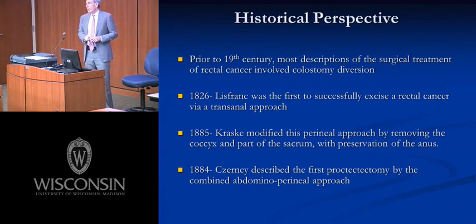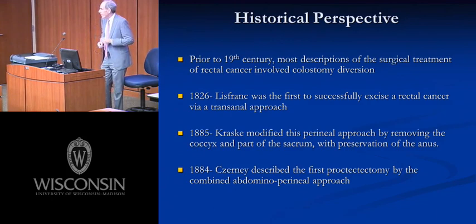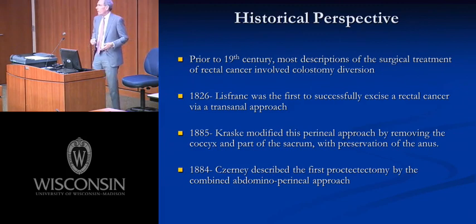To understand where we stand today, I think it's important to look back into the past. We could summarize the first 150 years of the surgical treatment of rectal cancer in two slides. Prior to the 19th century, almost everything in the literature about the treatment of rectal cancer involved palliative decompression for distal obstruction — attempts to palliate with some sort of abdominal incision and colostomy.